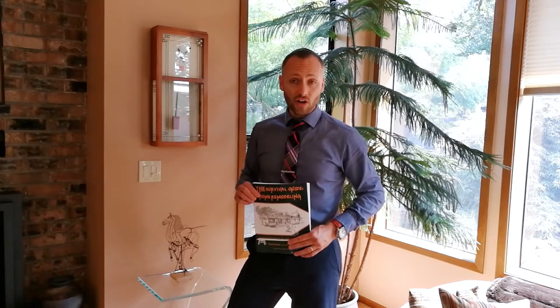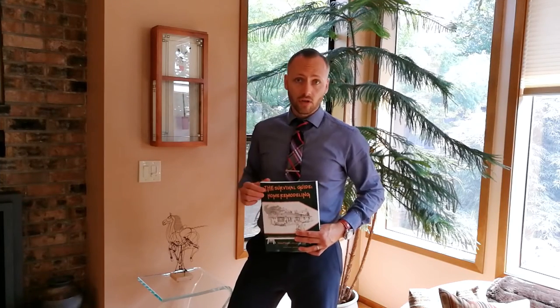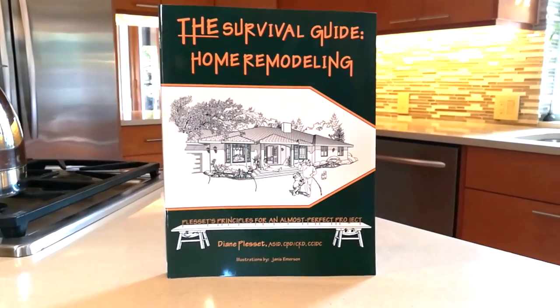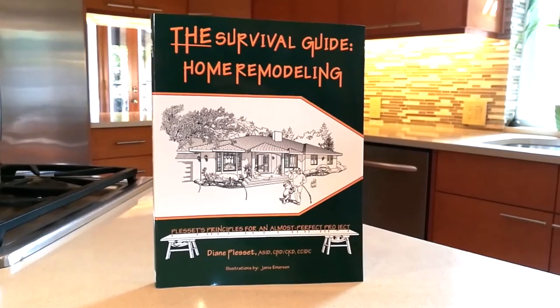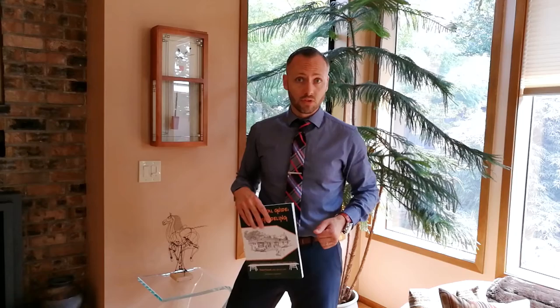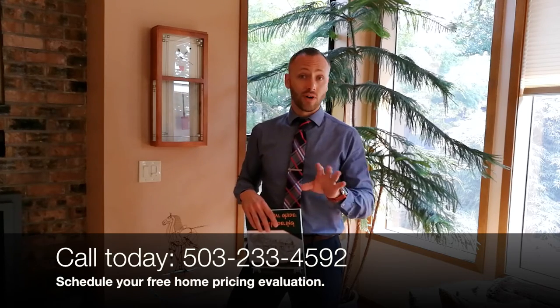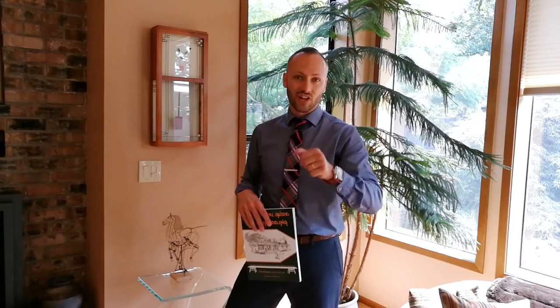Well, thanks for watching everyone. I'm Alex Roy, your trusted realtor in Eastside, Portland, reminding you that you can get Diane's book, A Survival Guide: Home Remodeling, on Amazon — look it up today, it's a great book. And if you're wondering how much your home is worth, don't forget you can call or email me to schedule your free home pricing evaluation, something I love to do for anyone who's thinking of selling. Catch you later.